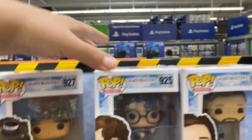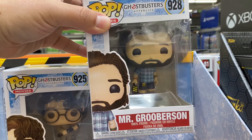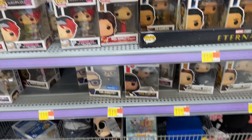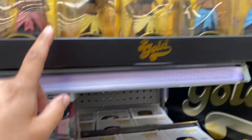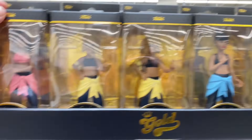We are at the collectible section here at Walmart. They got these new Ghostbusters Afterlife Pops - there's a cool Muncher, he looks translucent. We got Podcast, Callie. They even made Mr. Grooberson's son - this is a cool little box here too. Those look pretty new.